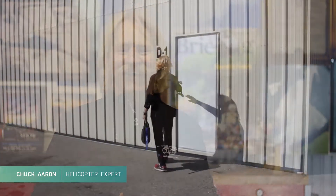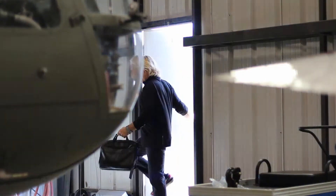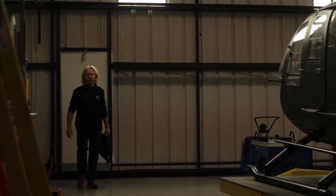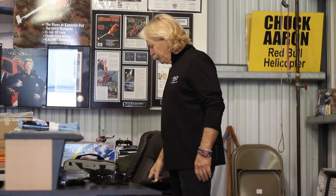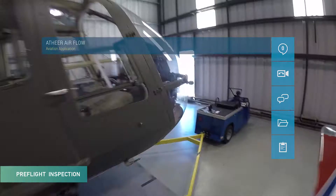World-renowned pilot Chuck Aaron, the only USA pilot licensed by the FAA to perform aerobatics in a helicopter, invited us into his private hangar to demonstrate some of the features and benefits of the EtherAir platform, while inspecting his one-of-a-kind BO-105 helicopter.